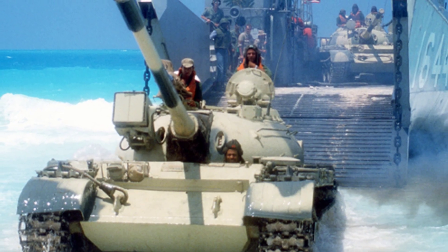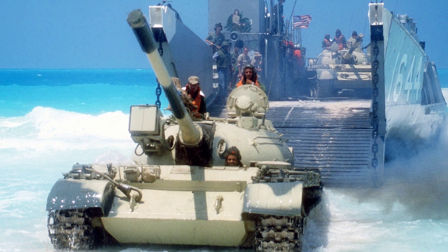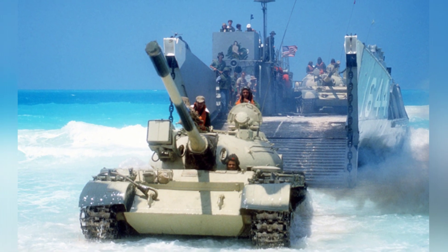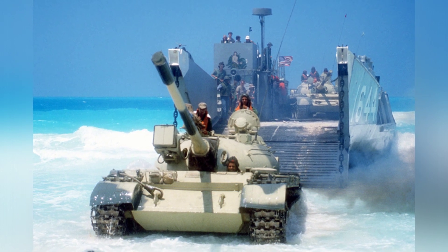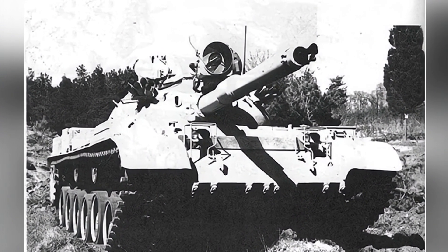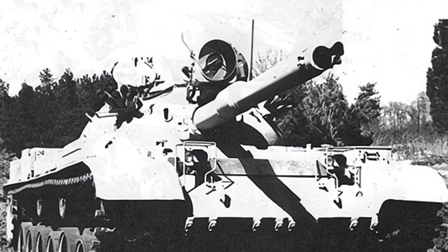The anti-aircraft machine gun on the turret roof was replaced with an M2HB 12.7mm heavy machine gun. The new fire control system integrates laser rangefinders, ballistic computers, atmospheric sensors, digital processors, and infrared night vision capabilities, greatly enhancing the tank's combat capabilities compared to the T-54. However, the gun does not have an autoloader, and the internal space is still not spacious, given the unchanged turret size and crew size.